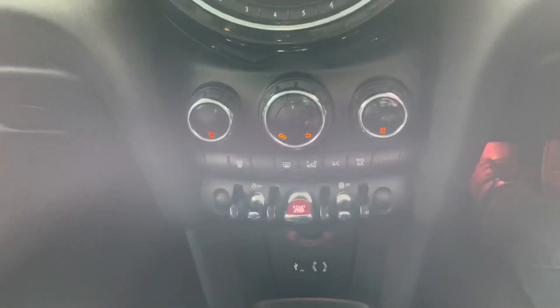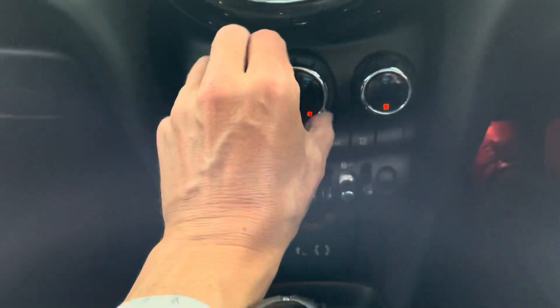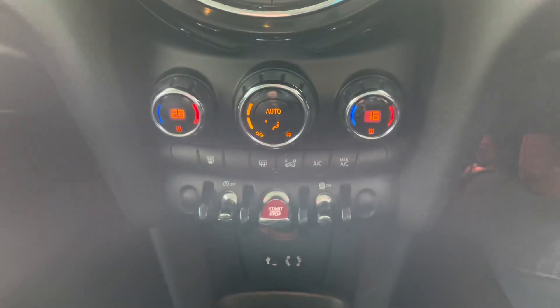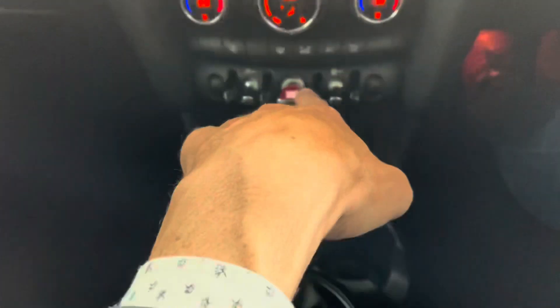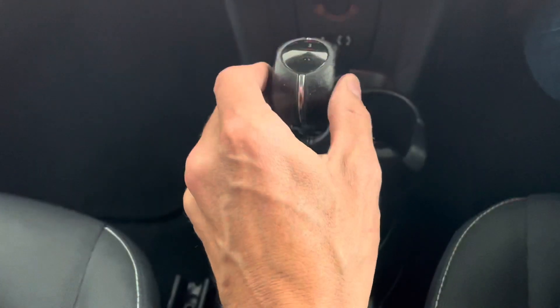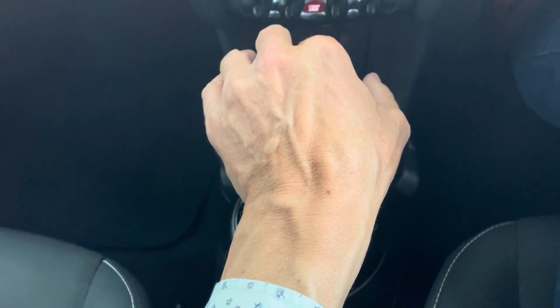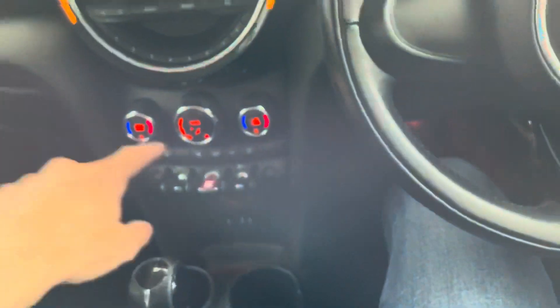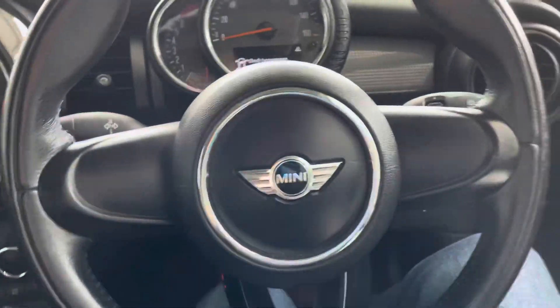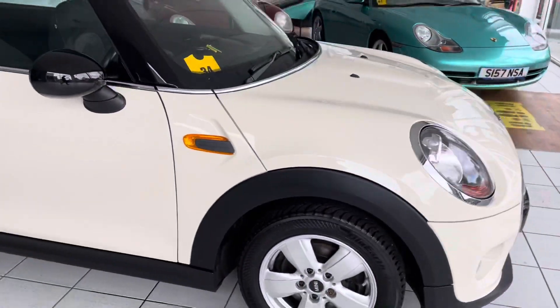Moving down through the car, we've got individual climate control on each side, the start-stop button I was getting excited about earlier, and a six-speed manual gearbox. All in all, this is a really nice car, and once it's out of service it'll be all ready for its next owner.